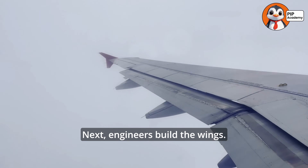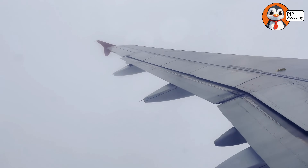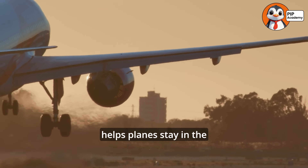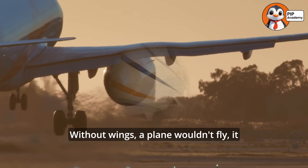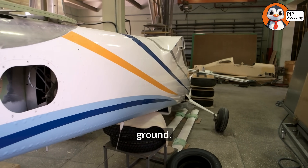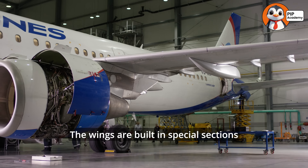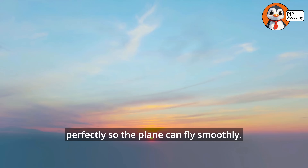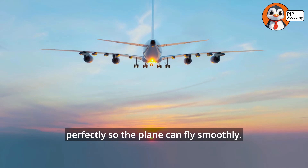Next, engineers build the wings. The wings are shaped to create lift, which is the force that helps planes stay in the air. Without wings, a plane wouldn't fly — it would just be a big metal tube stuck on the ground. The wings are built in special sections and then attached to the fuselage. Workers make sure every part is lined up perfectly so the plane can fly smoothly.